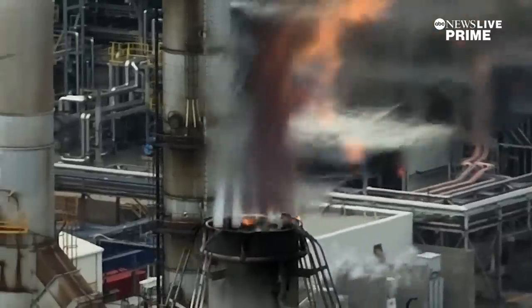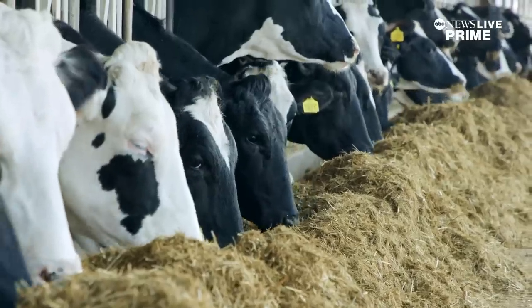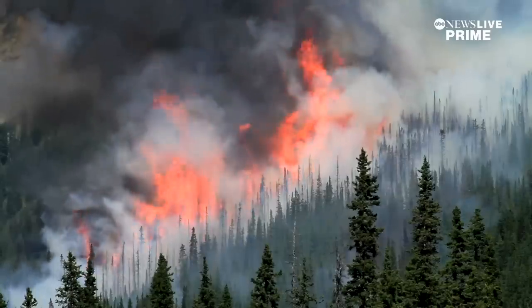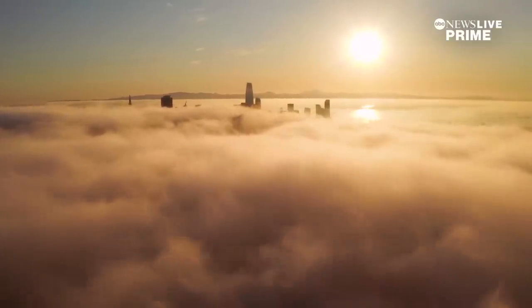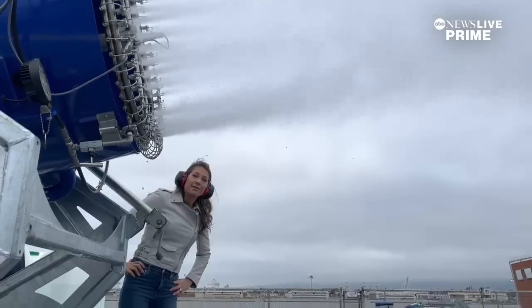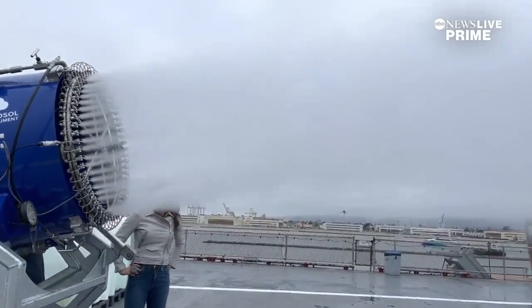We've done such a poor job of geoengineering our climate with our carbon emissions over the last several hundred years that we now need to geoengineer it in a positive direction to offset that. For more than 10 months, Earth's temperature has been the hottest on record. So now, ideas that were once considered outlandish are gaining momentum. We're talking about new scientific innovations on ways that we might manipulate our Earth to be cooler.